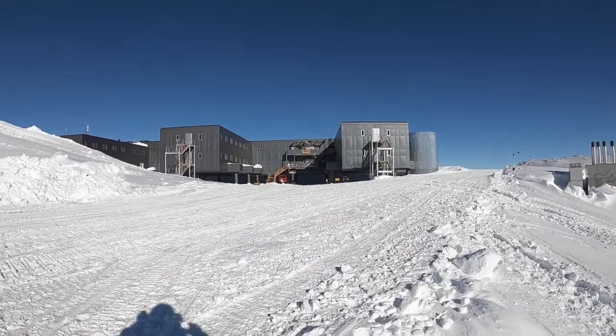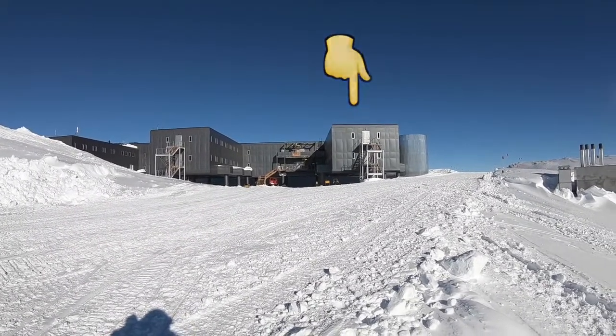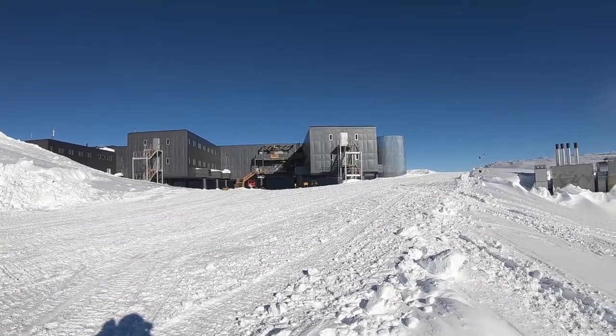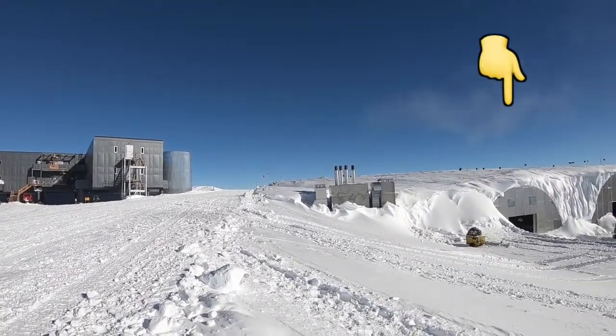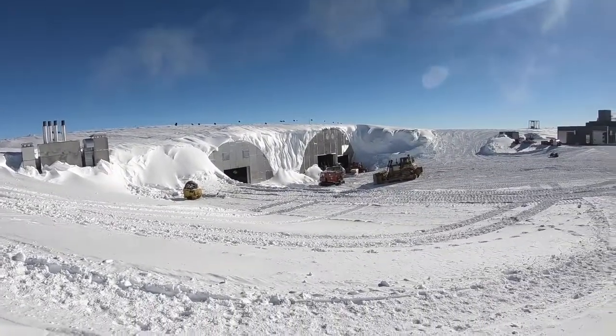My room is right up there, second floor, looking down on that red truck. And the geographic South Pole is right up there — it's actually on top of these buried buildings.